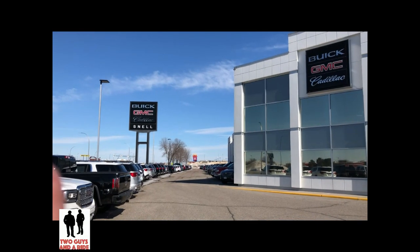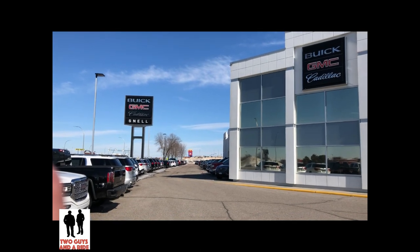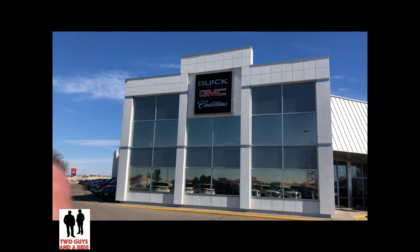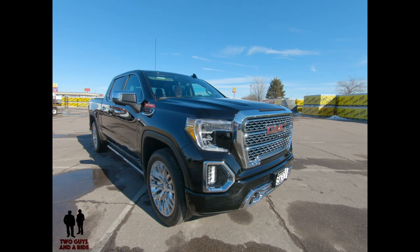Today we're with our friends at Snell Motors, Buick GMC Cadillac dealer in beautiful Mankato, Minnesota. Now there are several versions of this vehicle — you can really customize it out to almost anything you want.